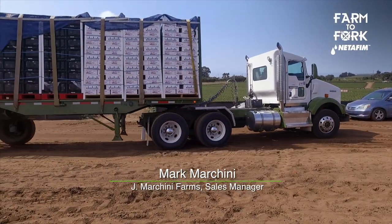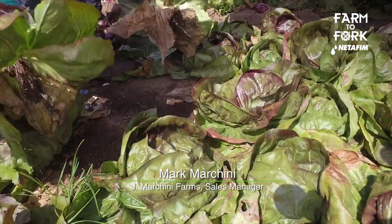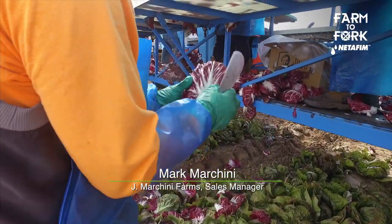Once the Radicchio is ready to harvest, we get the packing materials ready to go. We send them out to the field, get our employees, and start cutting it. They're just bending over, cutting the head of Radicchio, peeling off a few leaves. The Radicchio is green on the outside — that's just the nature of the plant — but it's red on the inside. So they peel off all the green leaves to get a nice red ball.